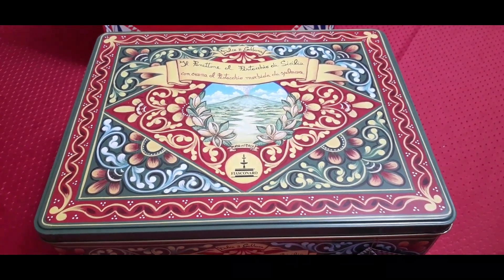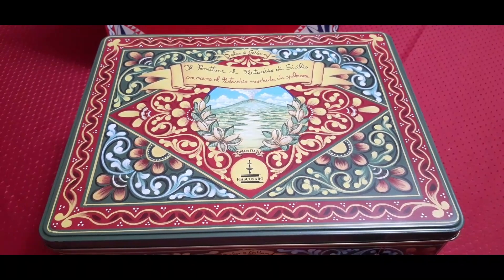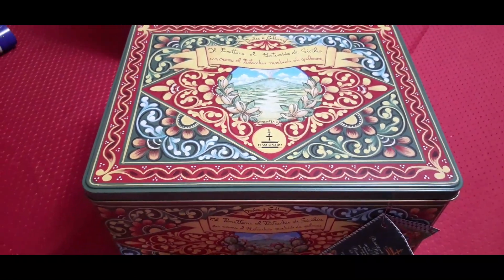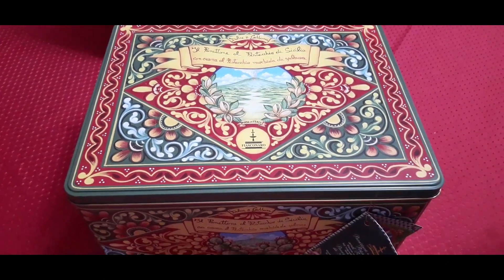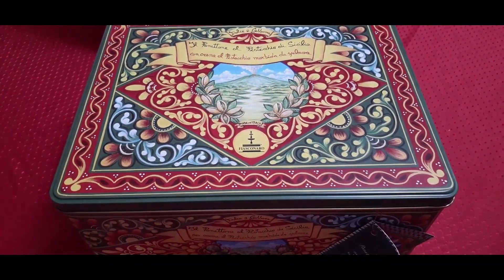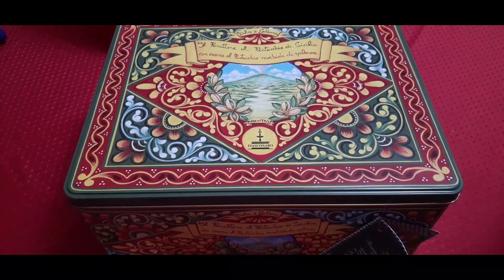Panettone originates in Milan, Italy — or as we say in Italian, Milano — and it is a northern Italian tradition. Dolce & Gabbana have united with Fiasconaro, an amazing, beautiful bakery in Sicily. So they've basically intertwined the northern Italian panettone with a touch of beautiful Sicilian heritage, and you can see that on the decorative tins they come with.